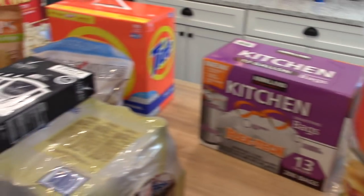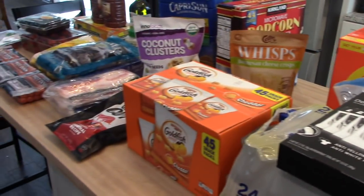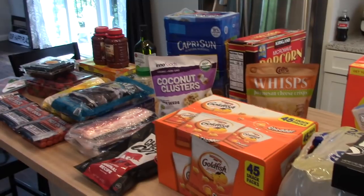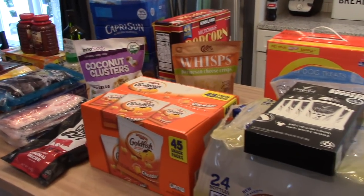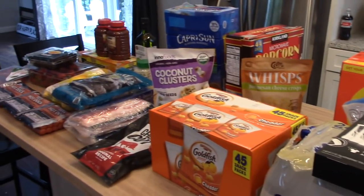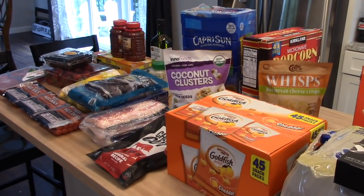So that is what I got today from Costco for $275. If you guys have tried any of this stuff, let me know in the comments below how you like it, and let me know what your favorite thing to get at Costco is too. Thanks again for watching and I'll see you in my next video. Bye.